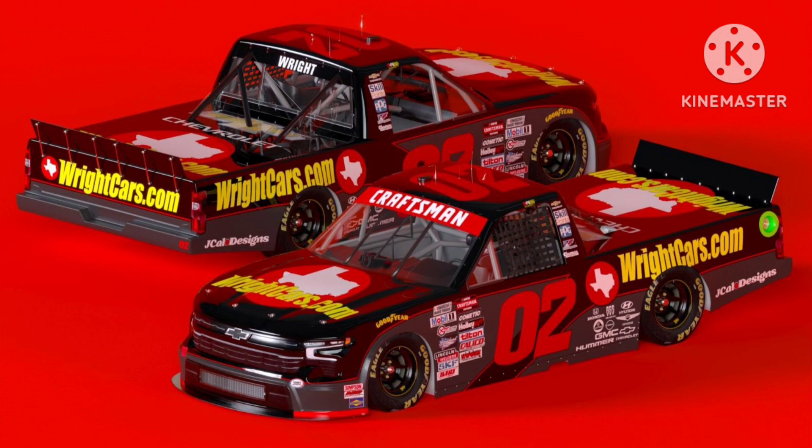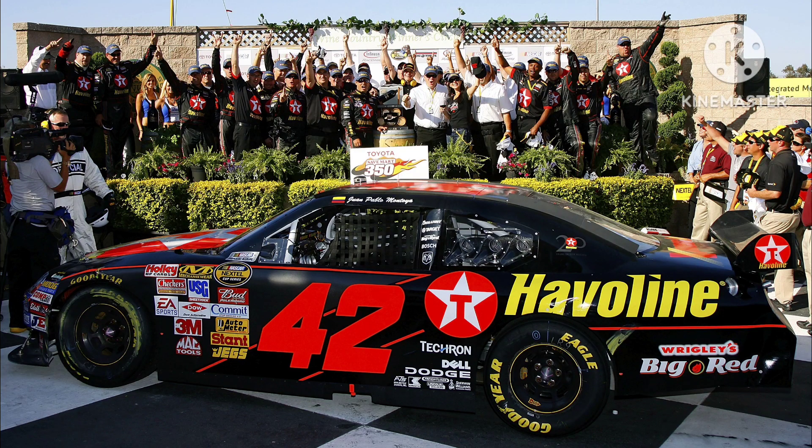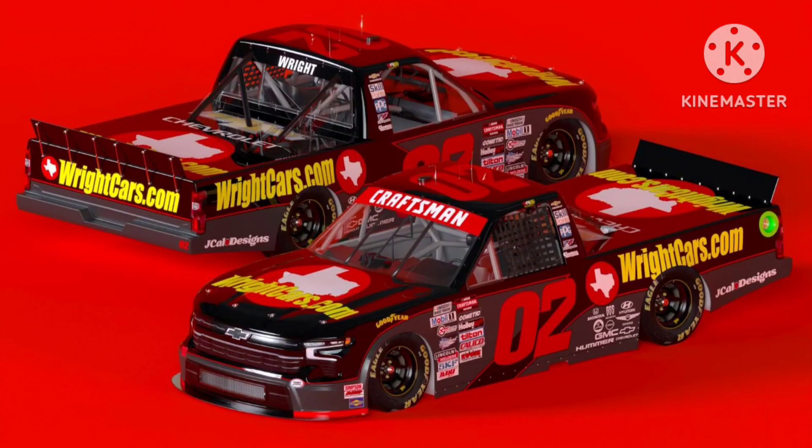To start off, we have Chris Wright's throwback to Juan Pablo Montoya's 2007 win at Sonoma. This is a great looking throwback. I love how Young's Motorsports changed their number font to match the Ganassi font, and I love how they have the red circle with Texas and writecars.com in yellow text to represent the Texaco Haviland logo. Really great looking throwback. Right off the bat, we have a 10 out of 10.